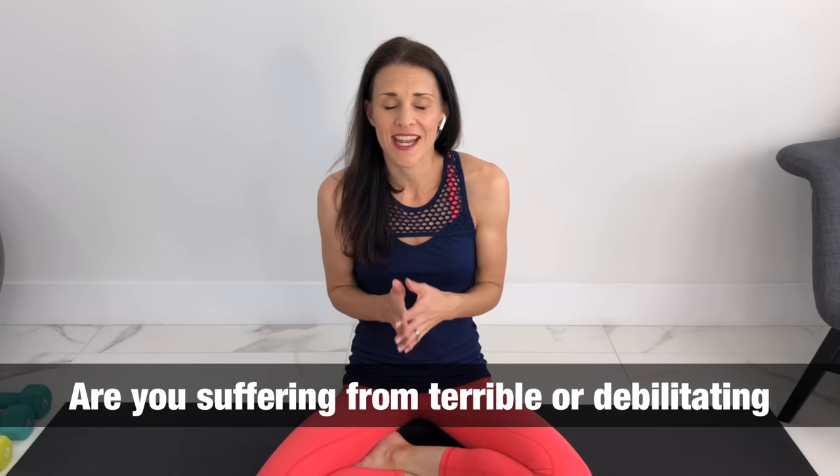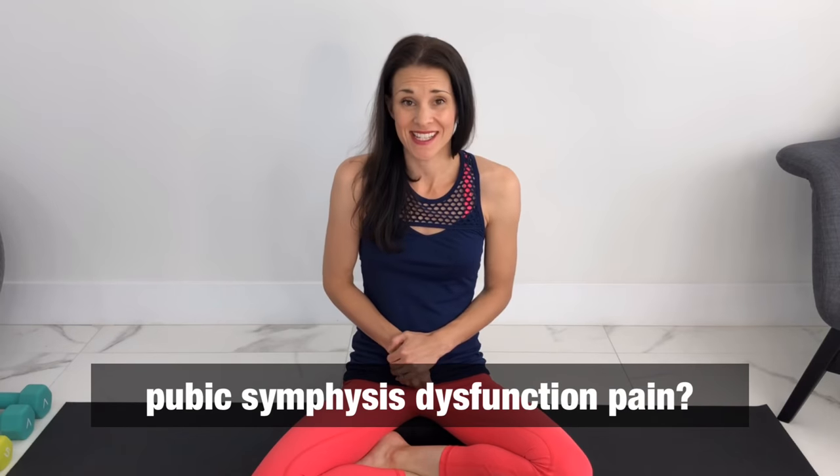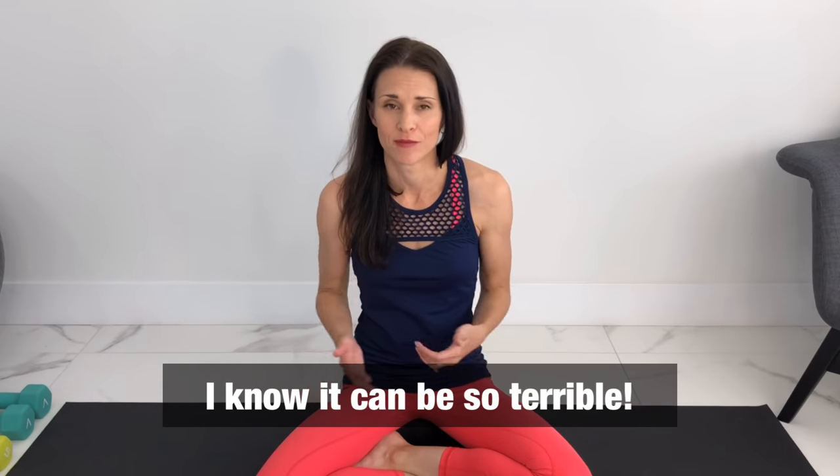Are you suffering from terrible or debilitating pubic symphysis dysfunction pain, either during pregnancy or postpartum? This is very common for pregnancy and postpartum, and I keep getting requests on how to fix the pain of pubic symphysis dysfunction. So today I'm going to talk about four steps or strategies on how to stop the pain from pubic symphysis dysfunction and exercises.